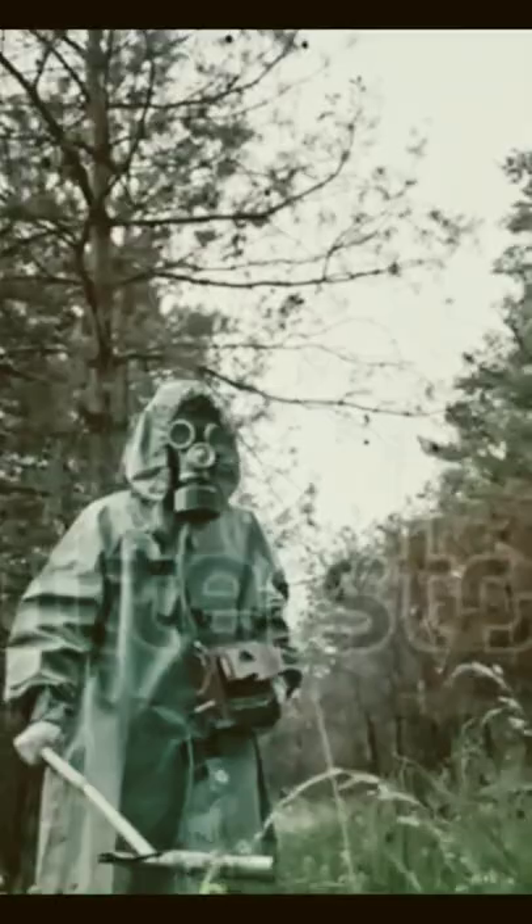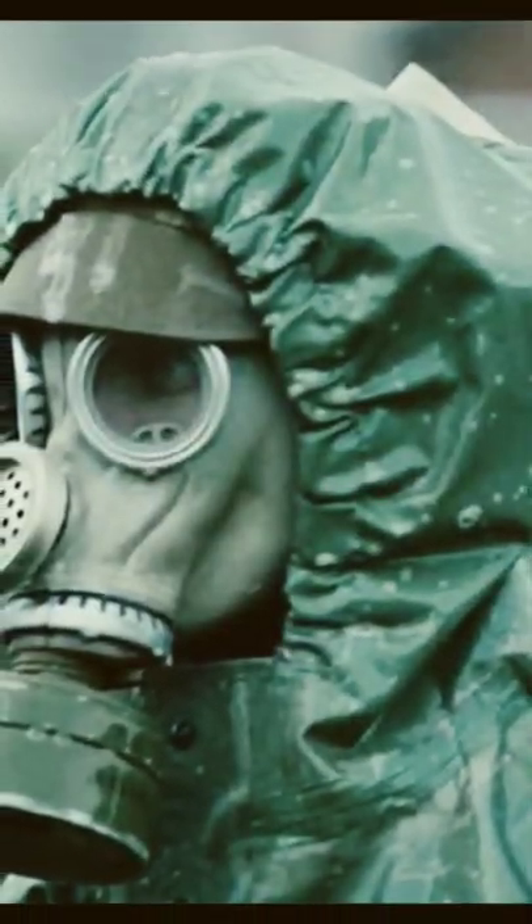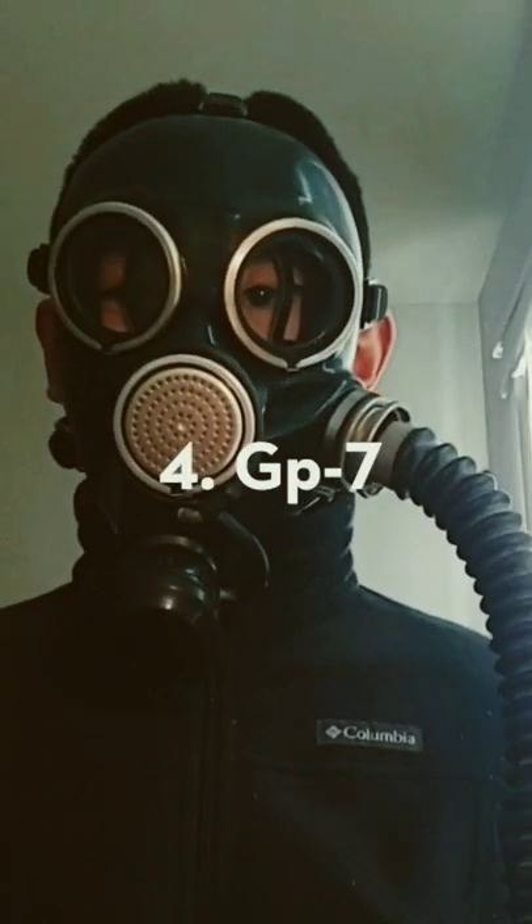Many of these people volunteered and died years later of cancer caused by radiation. At number 4 we have the Soviet GP-7 gas mask.